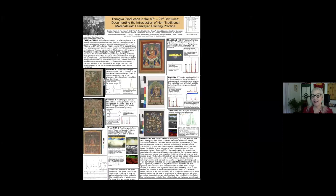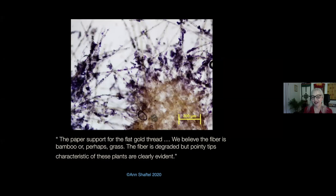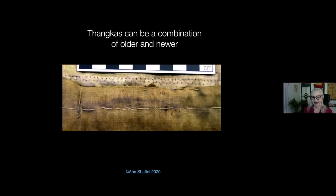We do a lot of research on Tanka textiles and paintings with conservation scientists who are generous in sharing their equipment. What's really interesting is early metal thread technology — we're doing research on that around the world. We also do research on contemporary Tankas to show there's actually no gold or silver in some of them. Tankas are a combination of older and newer elements.